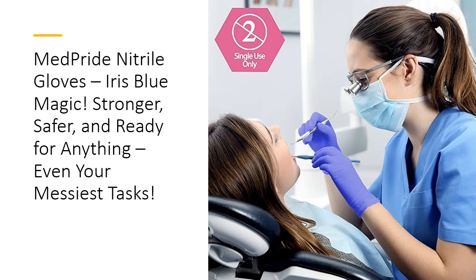With their vibrant iris blue color and ultra-strong design, MedPride Nitrile Gloves make a statement while keeping you safe. Comfortable, versatile, and built for just about any task, they're the ultimate choice for those who want to get things done without the worry. So go ahead, slip on a pair and get your hands dirty — MedPride's got you covered.